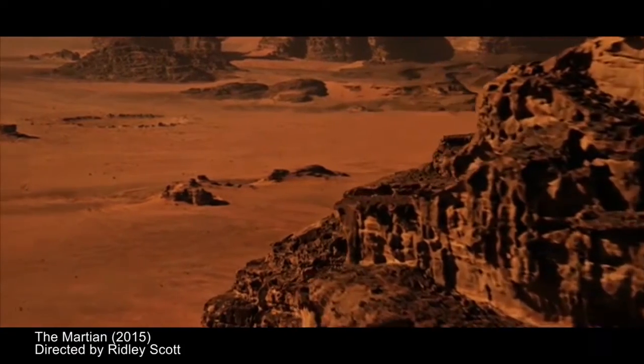If you have the Martian surface, which has been there for billions of years, that upper layer of soil has been just bombarded with constant radiation. I wonder what that does to a person when you eat a piece of food that's been grown in it. I'm just not sure you can do that.